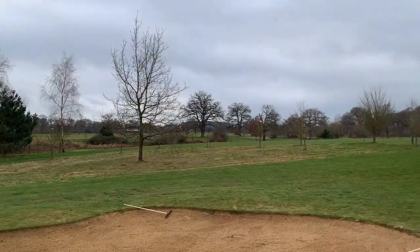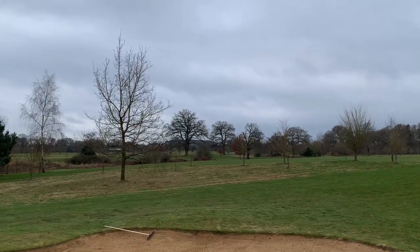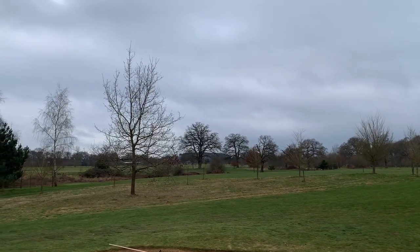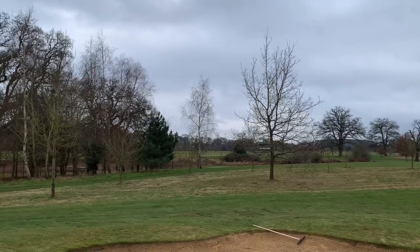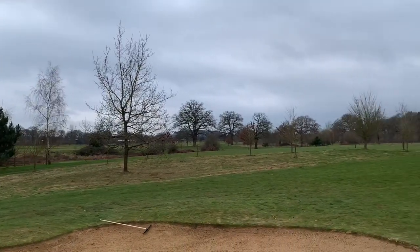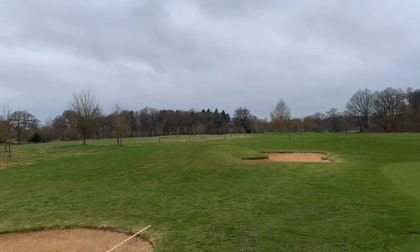Just over there in the distance is Royal Ascot racecourse, where they hold the races every year. So far the course is looking great and I'm doing really well. I'll be sure to check in and see how we get on for the rest of the front nine.